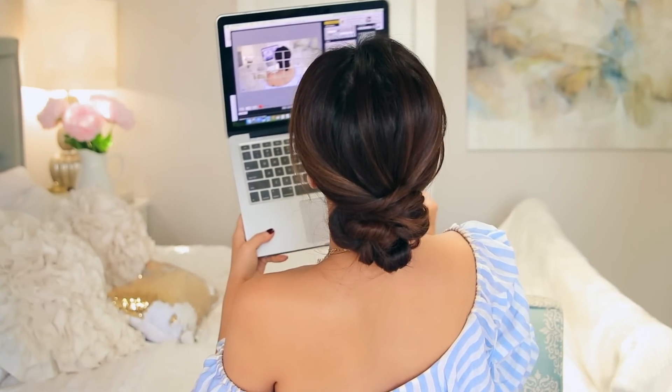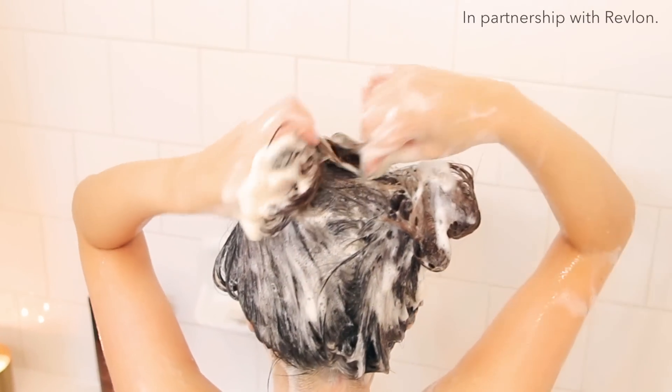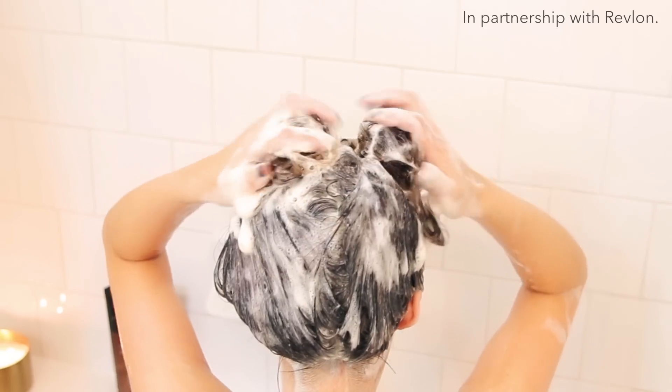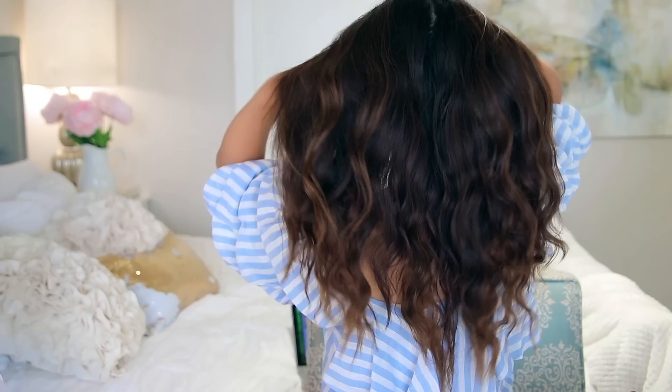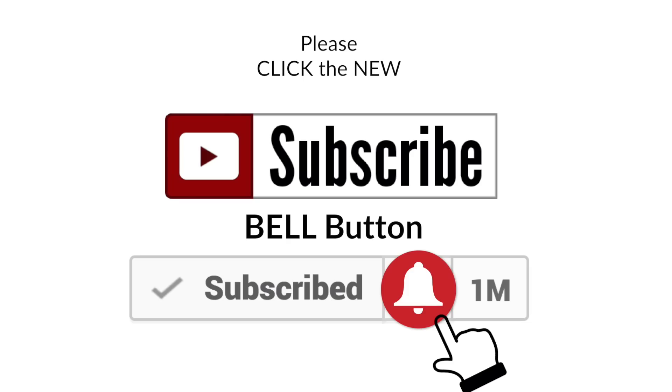Hi guys and welcome back! Today I'm going to show you five surprisingly easy ways to style your hair this summer. A big thank you to our friends at Revlon for collabing with me on this tutorial. And if you're new to this channel, hi, I am Tina — so let's get started.